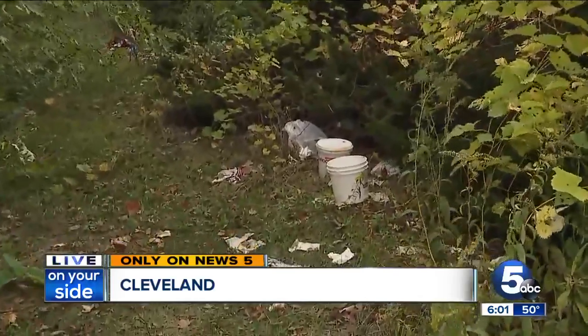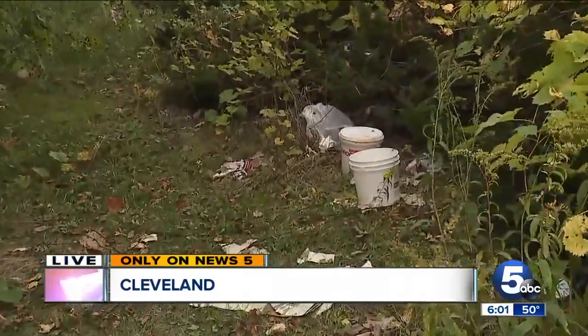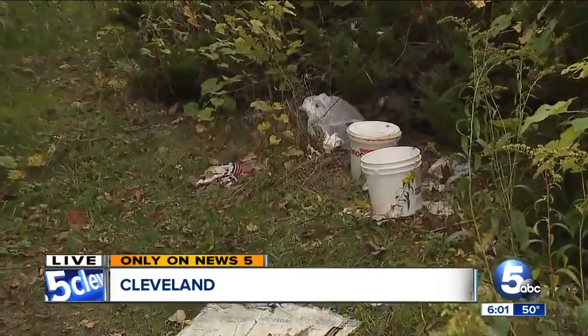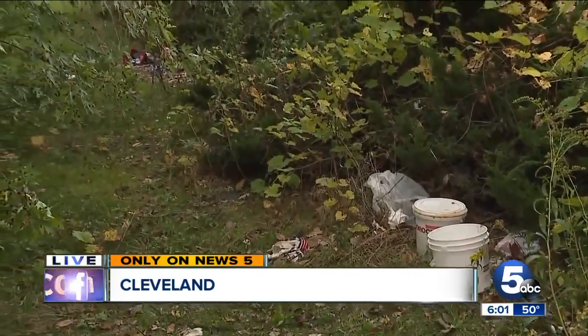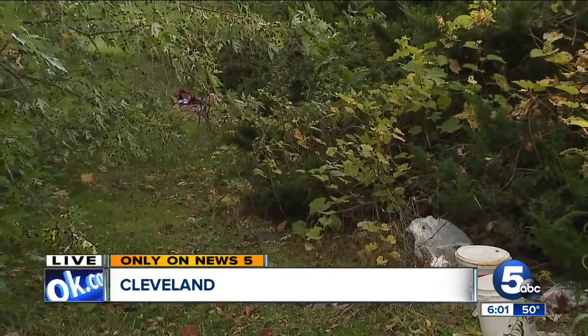There's personal effects, there's debris, and there's a lot of other stuff that we really don't want to show you. Members of the local VFW that's next door say these issues and all of this mess have become an everyday occurrence.